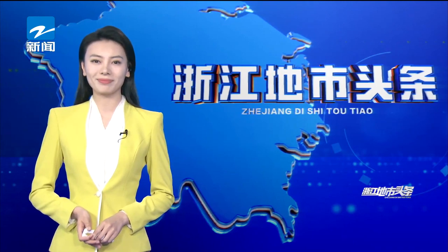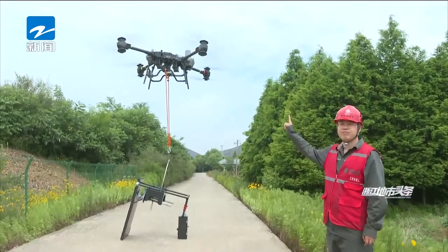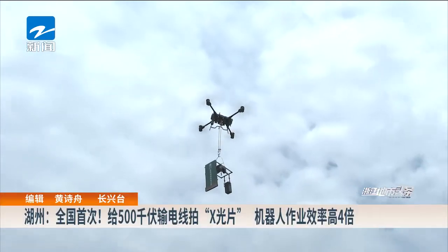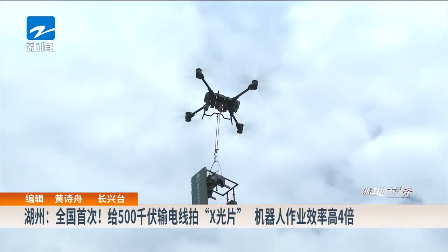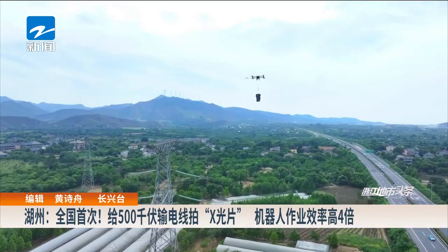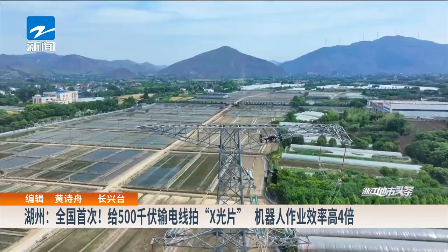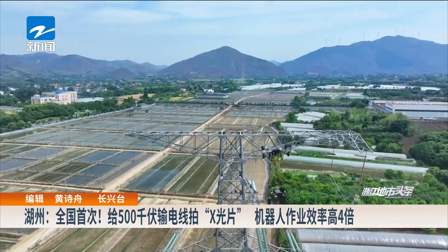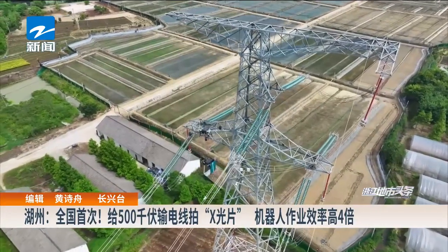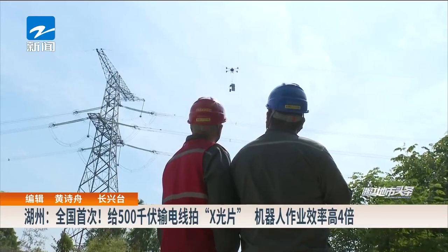Robot operation efficiency is four times that of manual work. Following an order from the staff, the FC-30 load-carrying drone carries the X-ray robot to the 500 kV transmission line in Hepping Town. Cross-crossing expressways require regular X-ray inspections to ensure the safety of large power transmission channels, under the remote control of ground operators.